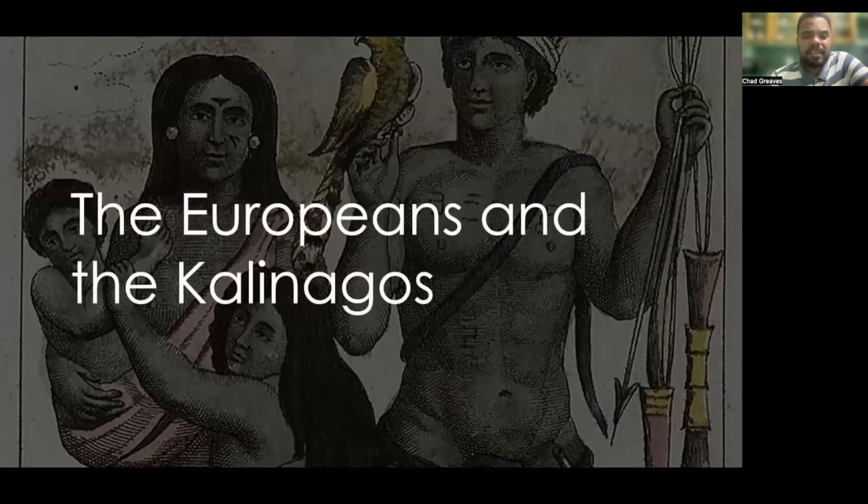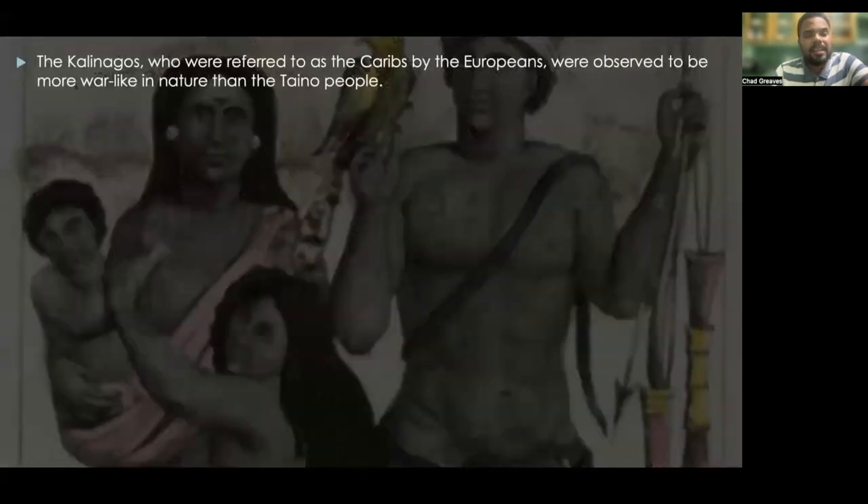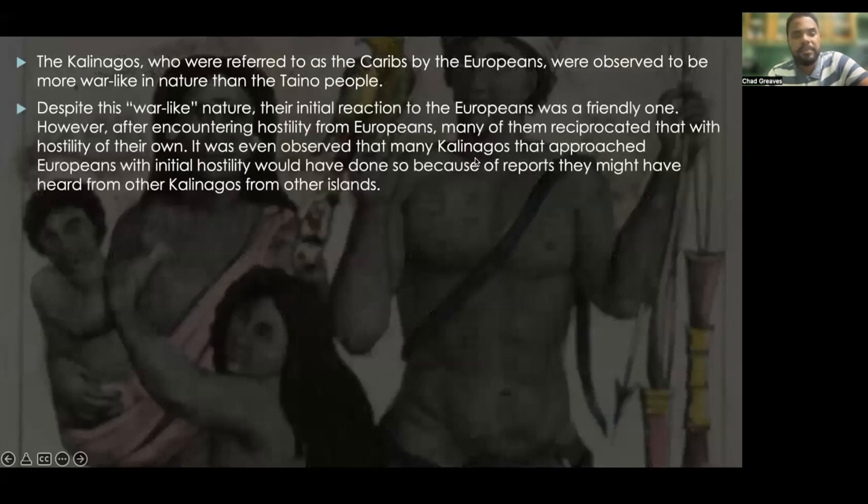Finally, let's take a look at the Europeans and their relations with the Kalinago people. The Kalinagos, referred to as the Caribs by the Europeans, were observed to be more warlike in nature than the Taino people. Despite this warlike nature, their initial reaction to the Europeans was actually a friendly one. However, after encountering hostility from the Europeans, many of them reciprocated with hostility of their own.